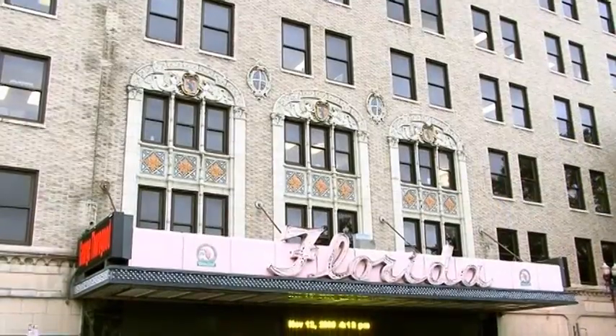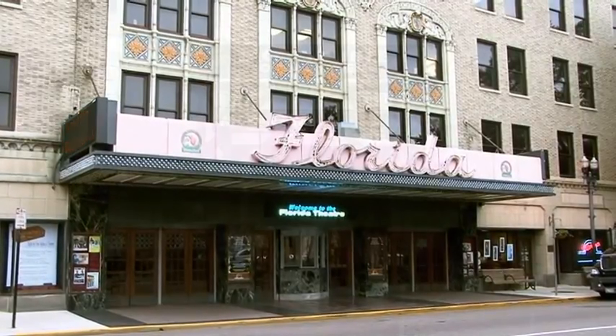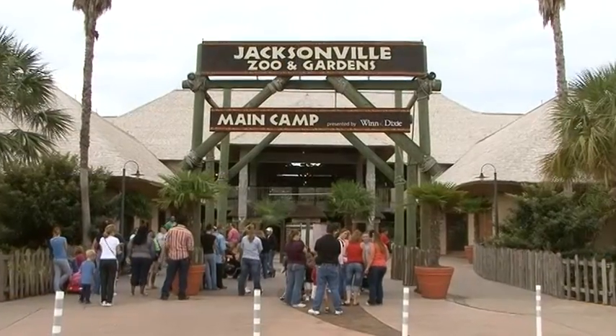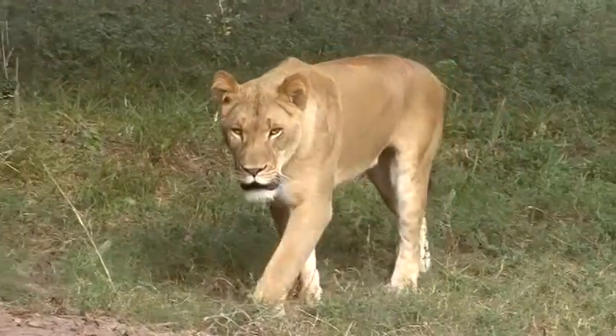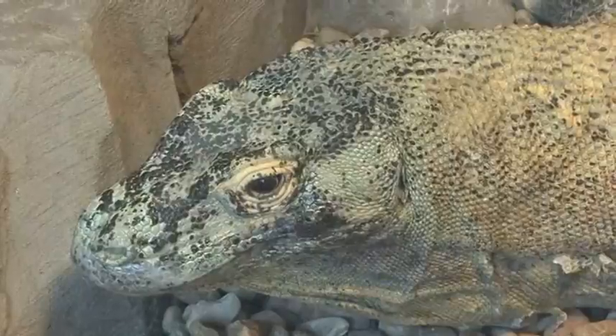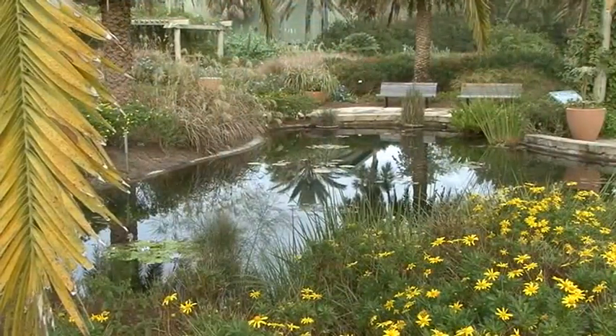There are several performing venues throughout the area. One of the most historic is the Florida Theater. Take a walk on the wild side at the Jacksonville Zoo and Gardens. The zoo has a wide range of exhibits with more than 1,000 exotic animals and is also home to breathtaking Botanical Gardens.